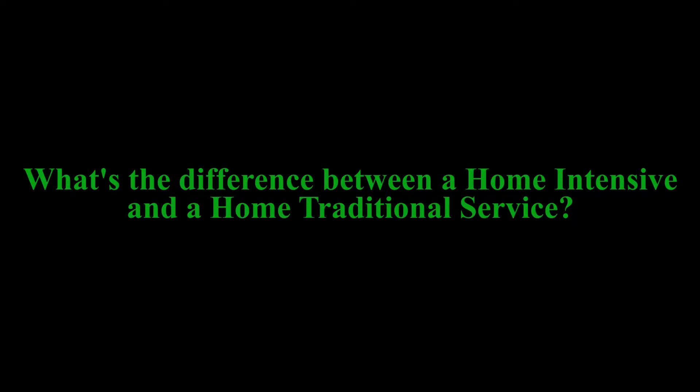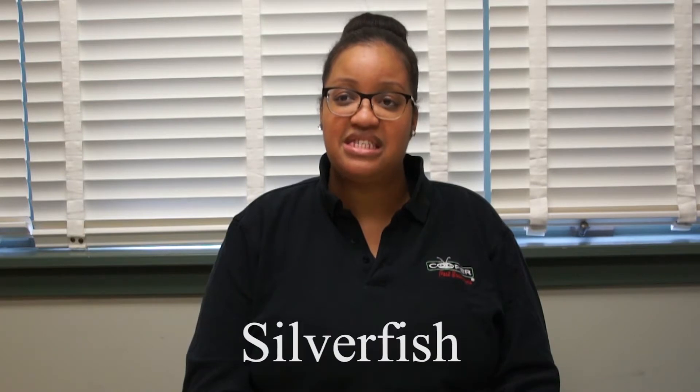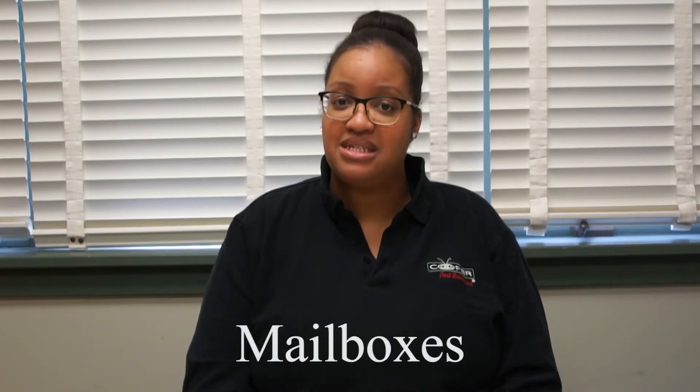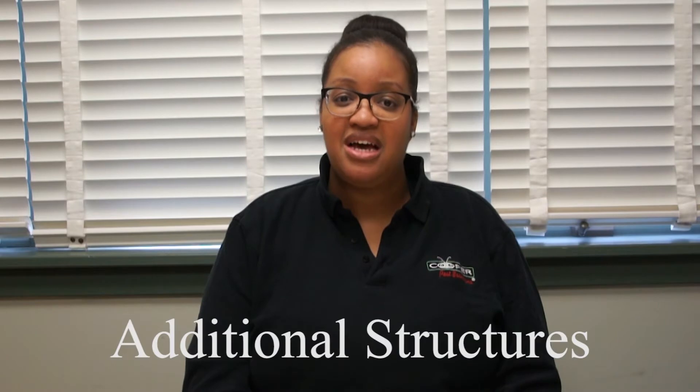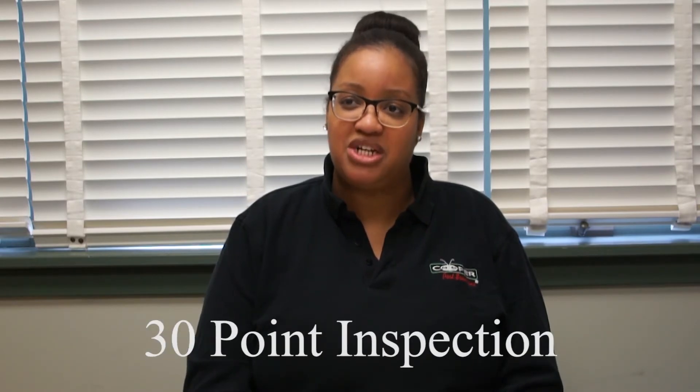What is the difference between a home intensive and home traditional service? The home intensive service offers maximum coverage such as carpenter ants, stinging insects up to 24 feet, cicada killers, silverfish, and other grain pests. The home intensive also includes additional coverage for mailboxes, play sets, additional structures on your property, as well as a 30-point inspection.